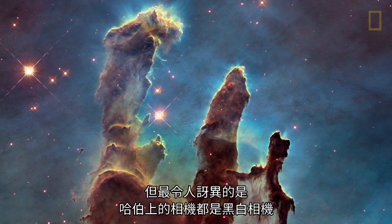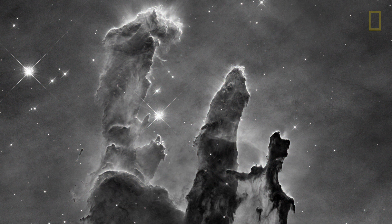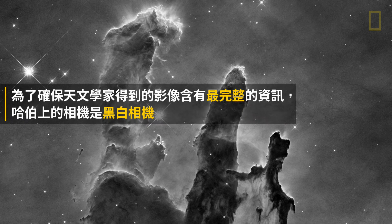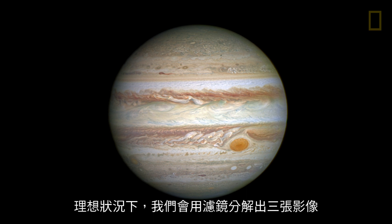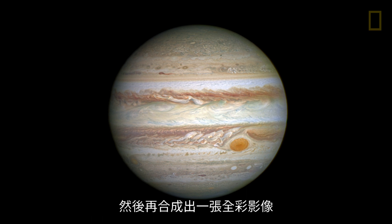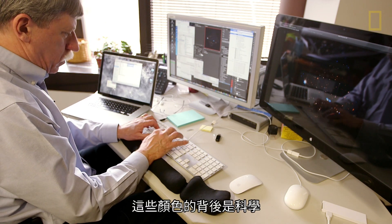But the big surprise is the cameras on Hubble are black and white cameras. Ideally, we use three images from three different colored filters to produce a full-color image. It's pure science that's driving the colors.